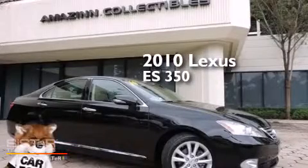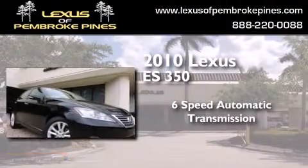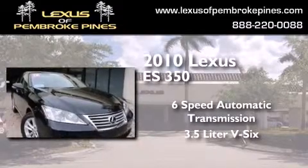This is a certified pre-owned 2010 Lexus ES350. This four-door sedan has a six-speed automatic transmission and a 3.5 liter V6.